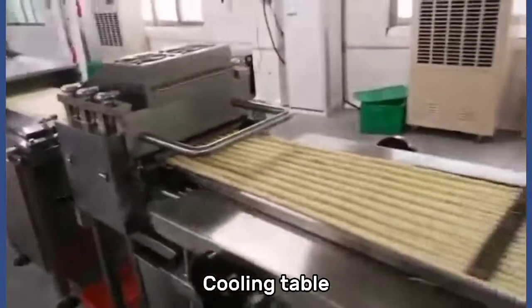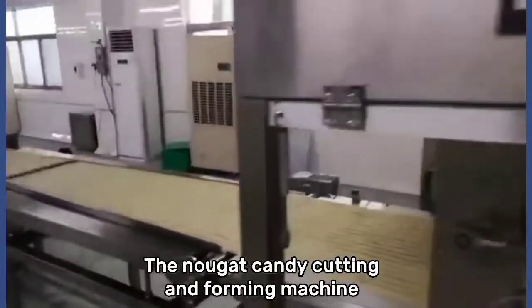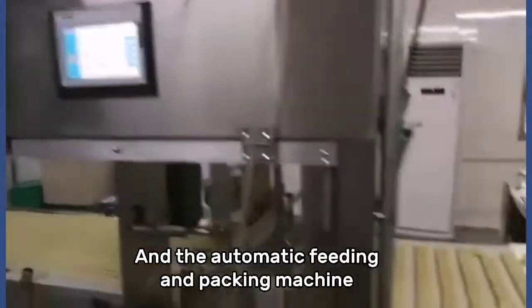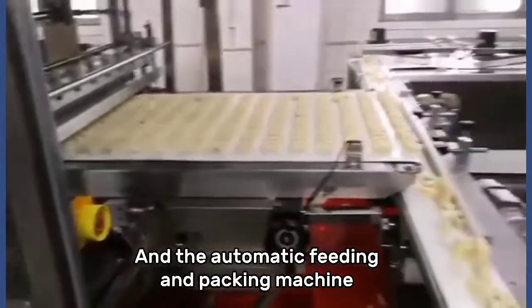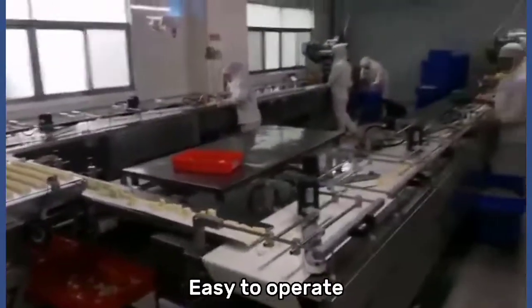The cooling table, the nougat candy cutting and forming machine, and the automatic feeding and packing machine. This line has large capacity and is easy to operate.